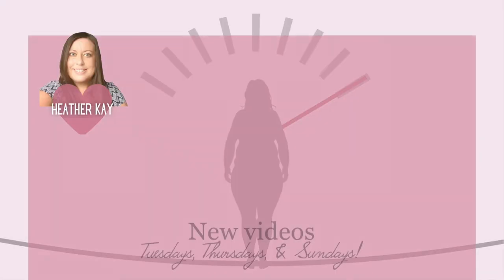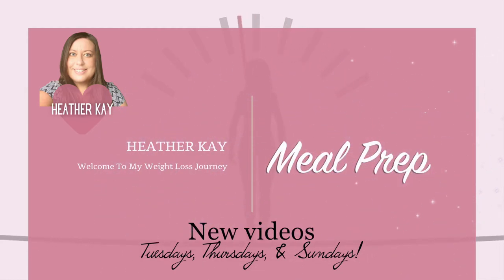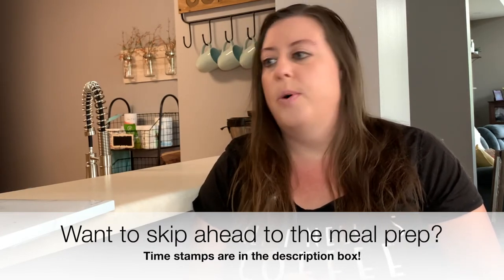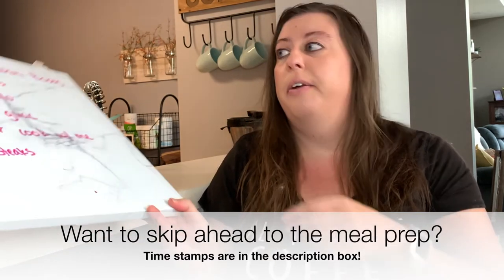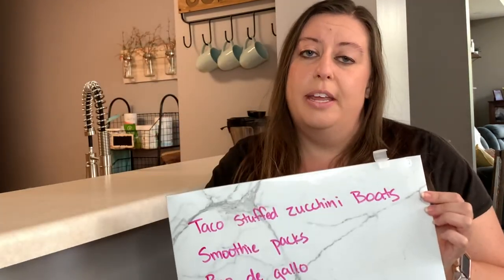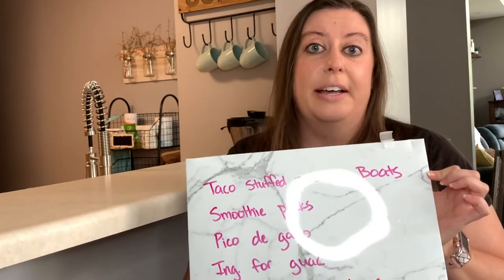Hey guys, my name is Heather and welcome or welcome back to my channel. I put it all together on a whiteboard so it's right in front of me and I know what I'm prepping. It keeps me organized and on task basically.